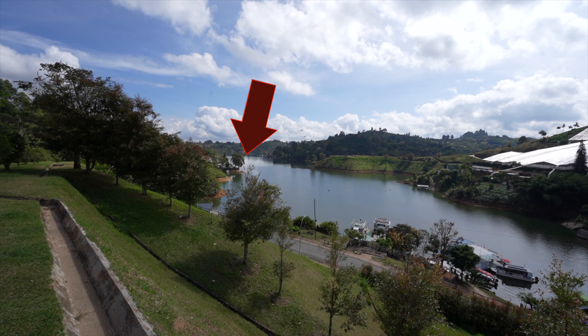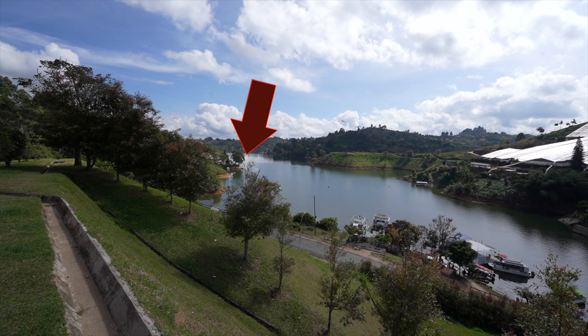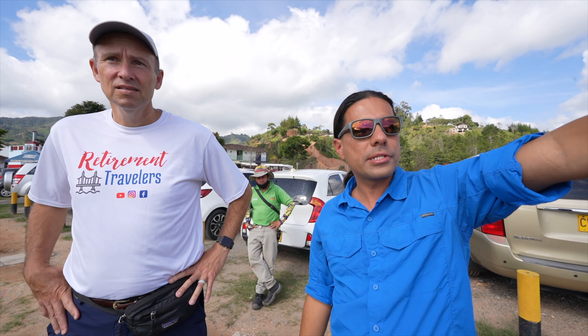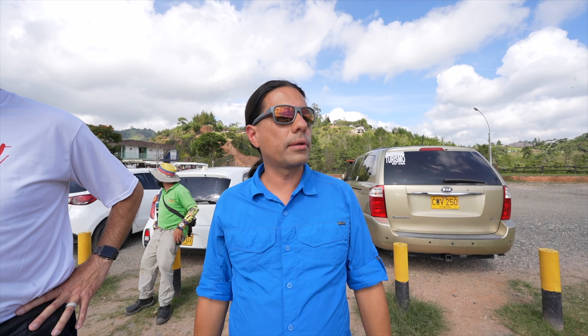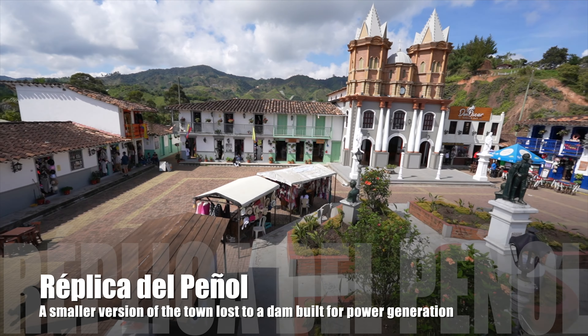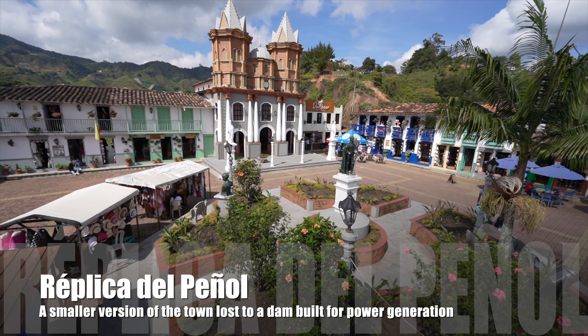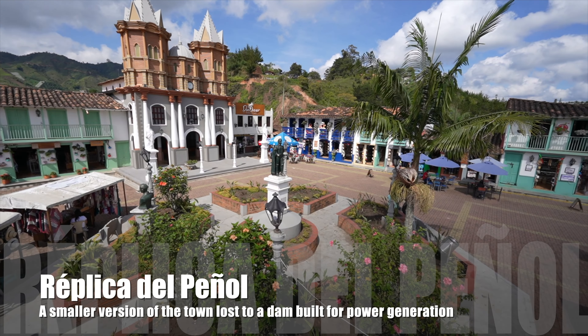We're heading up to the replica of the town of El Pino, which over 40 years ago was flooded out because of the dam. The cross is in the place where the church was located. So under the water, about 28 meters deep right now, was El Pino — 200 years old. That is why the people from El Pino wanted to remember how the original town used to look, and they built the replica.